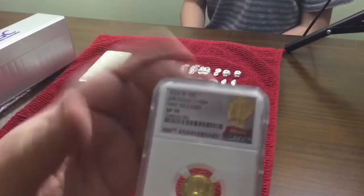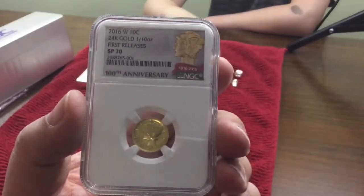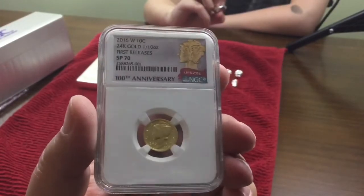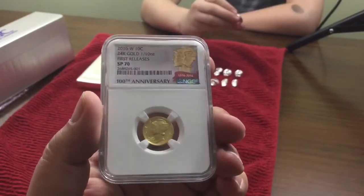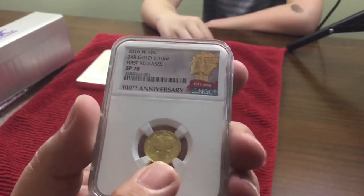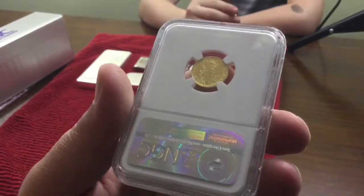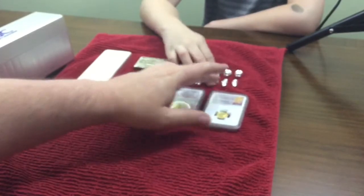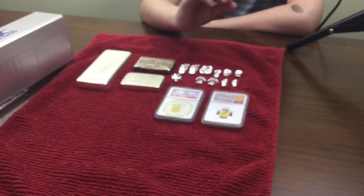Next we did an unboxing of the gold mercury dimes. I'm happy to say this one is now mine free and clear - I sold the other ones and made the last sales today, they're already in the mail. One has actually already been delivered, so I ended up getting this one free and got a little change in my pocket. That was good.